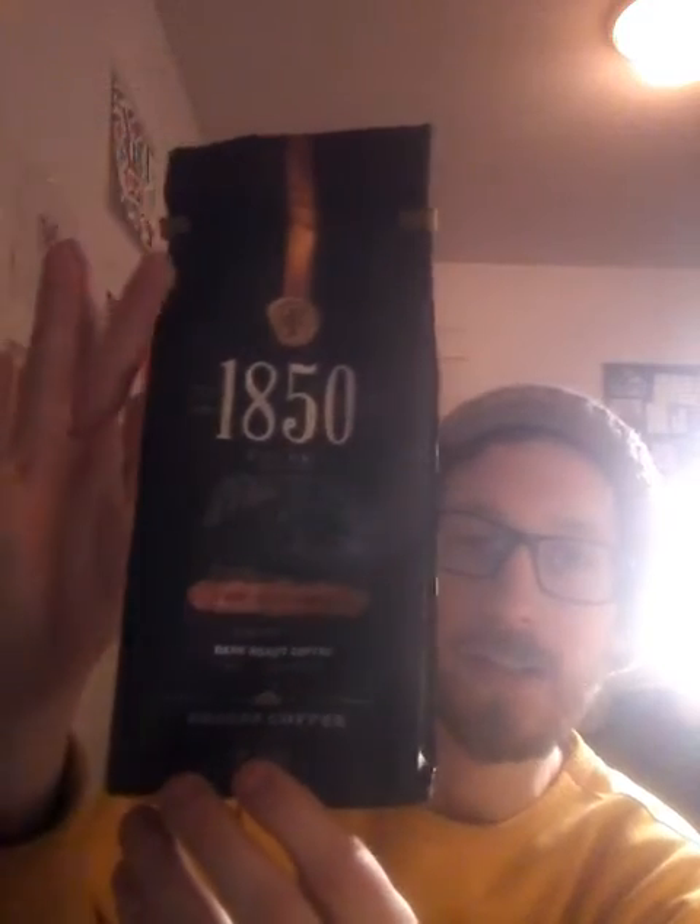Hello ladies and gents, thank you for checking out my channel once again, or maybe it is your first time. I am doing a new review — it is the 1850 series from Folger's Coffee Company. This flavor is the Midnight Gold. I have previously reviewed the 1850 Pioneer Blend, which I gave high scores to.